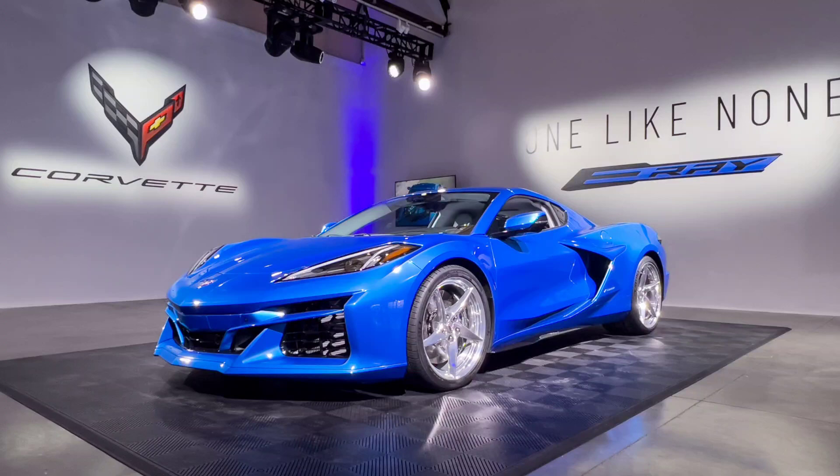The E-Ray also showcases Chevrolet's technological prowess and leadership in electrification, as it is one of the first hybrid sports cars to compete with established rivals from Ferrari, Lamborghini, and Porsche.